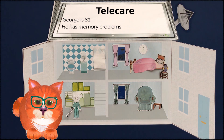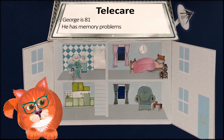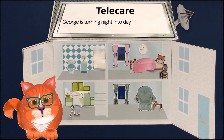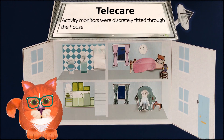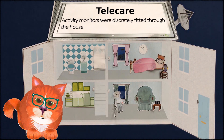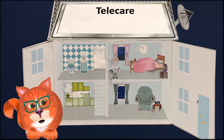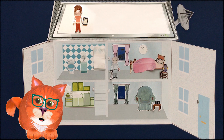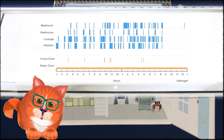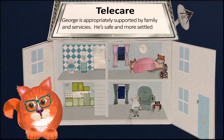George's daughter is worried that he's becoming increasingly confused. He's forgetful and might not be coping at home. Activity monitoring assessment kits allow services and families to monitor an individual's activity over a 24-hour period. This really helps to identify times of need and types of services to be put in place. The care manager and family members can view George's activity online at any time. Using the information from the monitoring, George had smoke, gas and CO2 detectors and door contacts fitted.